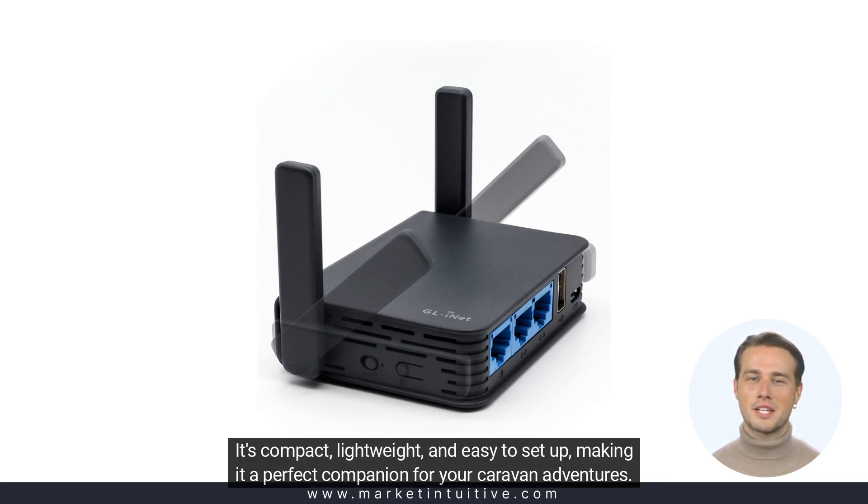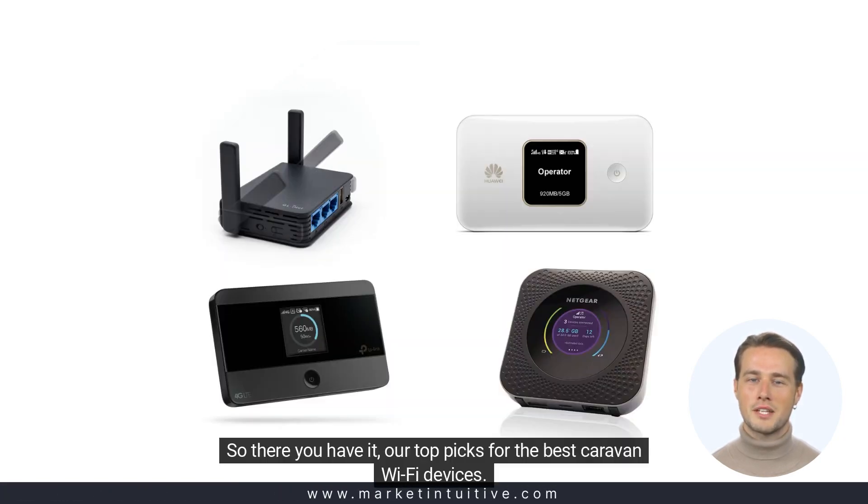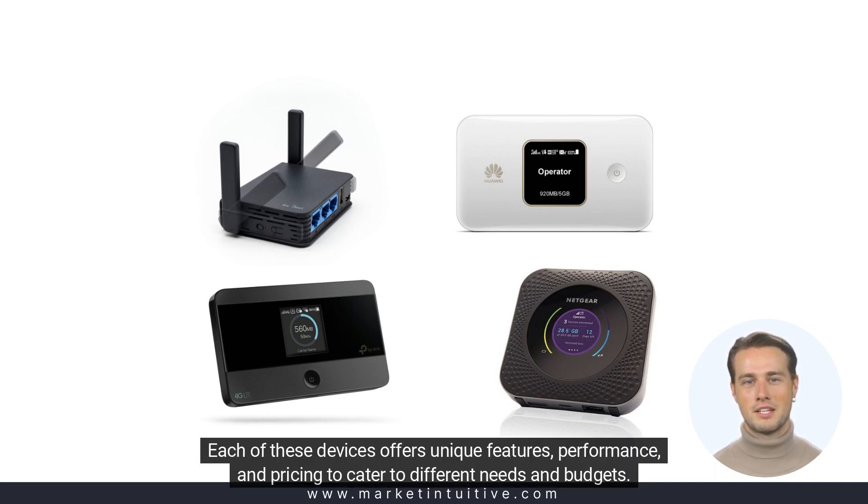It's compact, lightweight, and easy to set up, making it a perfect companion for your caravan adventures. So there you have it, our top picks for the best caravan Wi-Fi devices. Each of these devices offers unique features, performance, and pricing to cater to different needs and budgets.